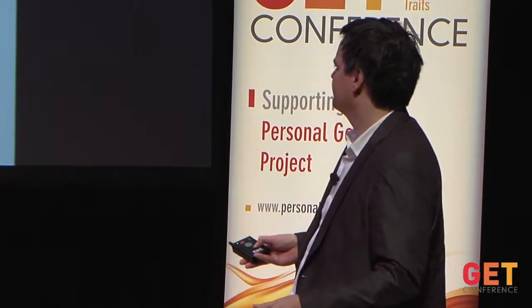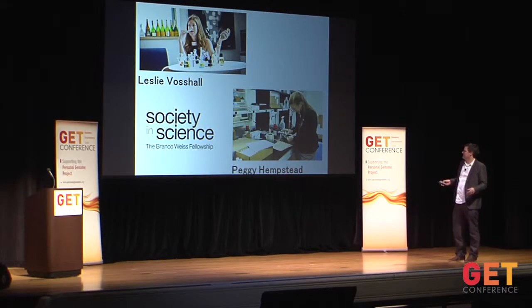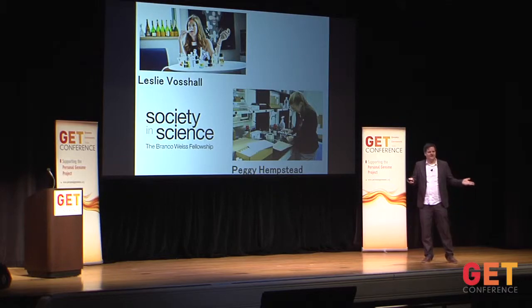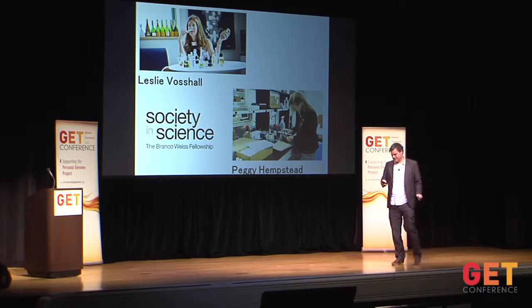I have to thank my boss Leslie Vosshall, who is a great and very supportive boss, and of course Peggy, who does all the work, and the nice people from the Simons Society for Science who give me money to do all this. If there are any questions, I'm ready.